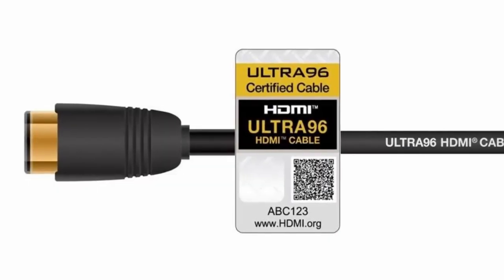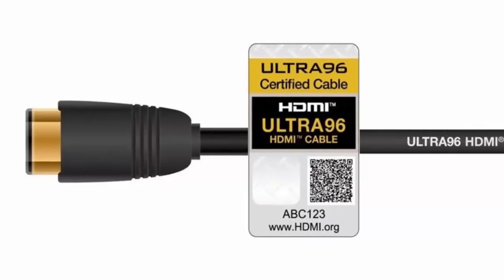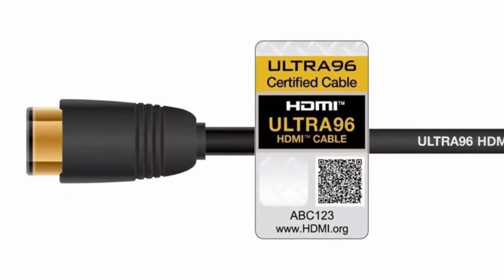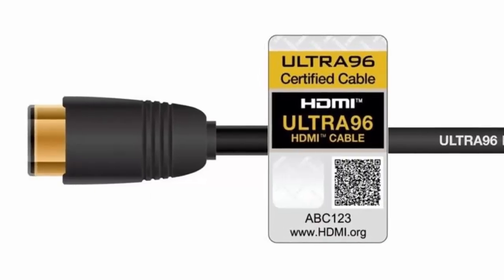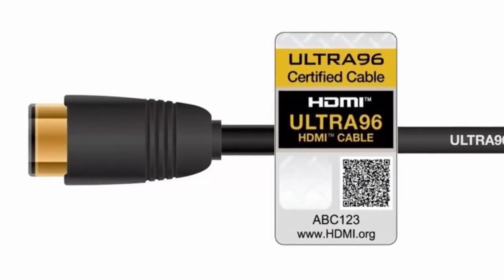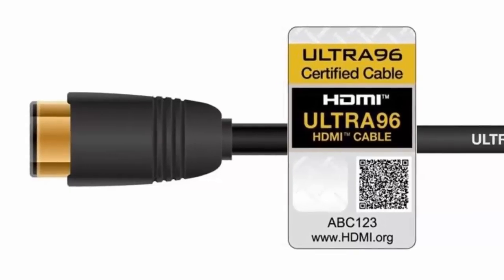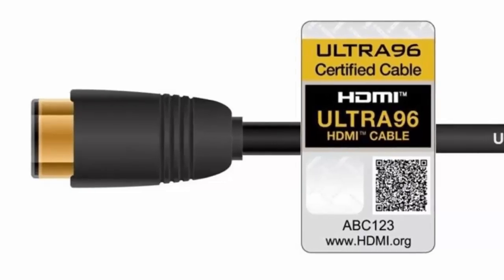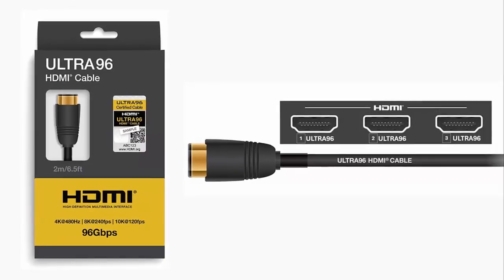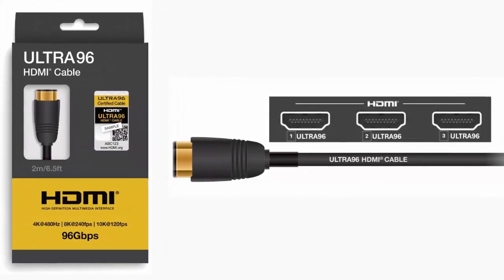The next generation of HDMI is here. HDMI 2.2 has officially launched and it's a game changer, unveiled at CES and now rolling out to manufacturers. HDMI 2.2 doubles the bandwidth of its predecessor, going from 48 to a jaw-dropping 96 gigabits per second. That's not just marketing fluff — it means serious performance gains for gaming, media, and beyond.